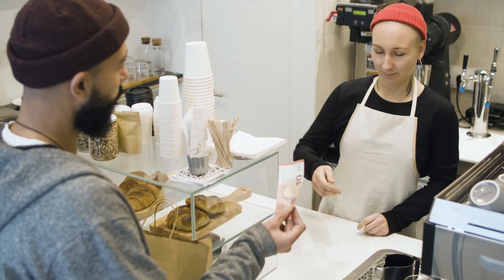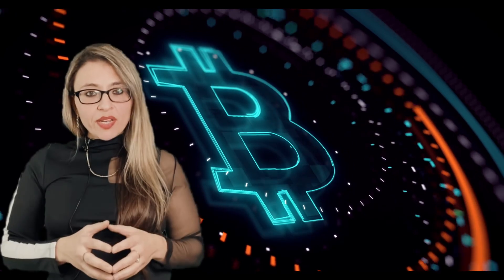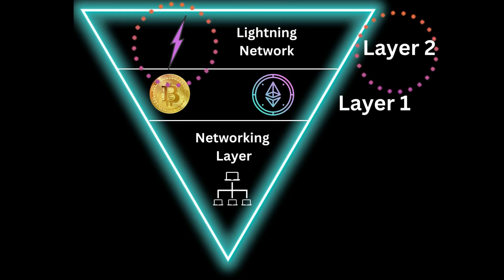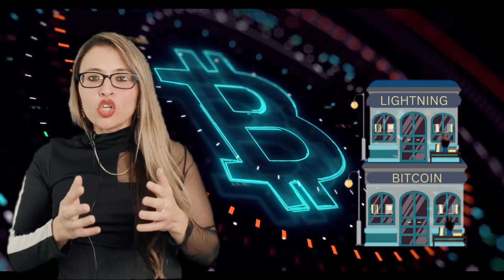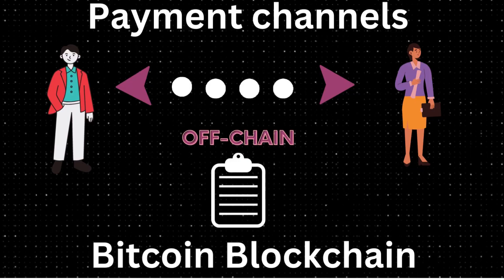Similarly, Bitcoin's layer 1 provides security and decentralization but can be slow and have high fees. This is where the Lightning Network comes in. Built on top of the Bitcoin blockchain and specially designed to facilitate micropayments, the Lightning Network is a layer 2 solution.